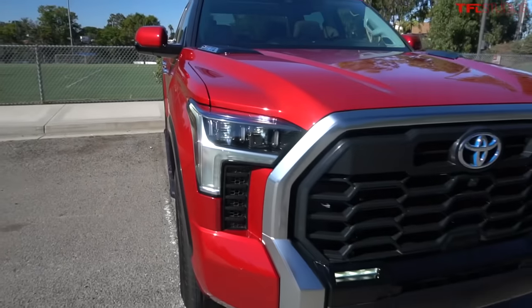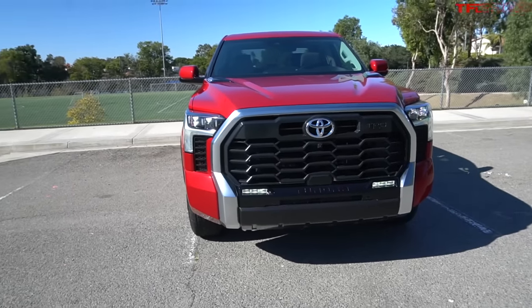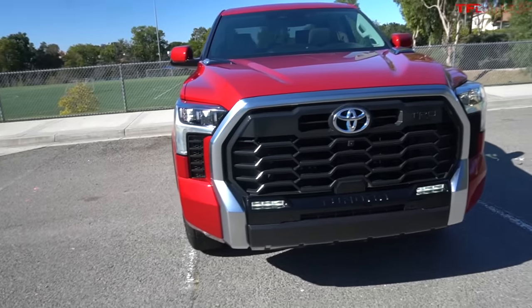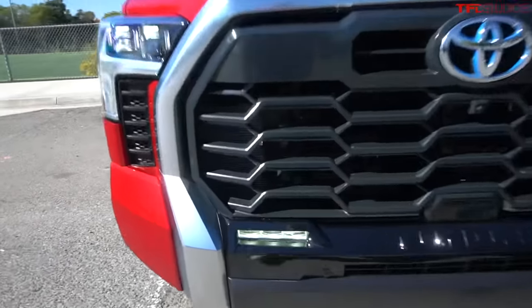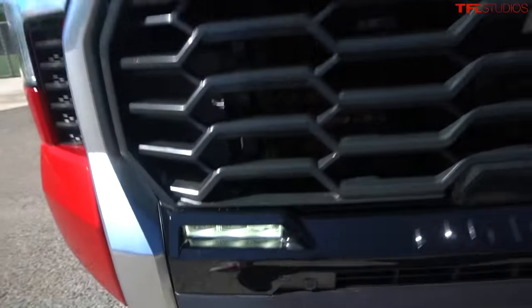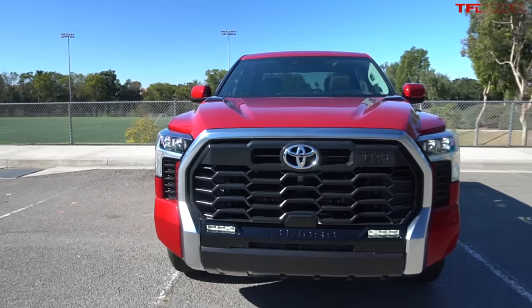I really appreciate how Toyota has incorporated the fog lights into the front end of the Tundra, because so often fog lights are just there but they don't look really cool and they're not well incorporated into the front fascia. But on the Tundra, the fog lights are these two LED strips located down here underneath the grille.